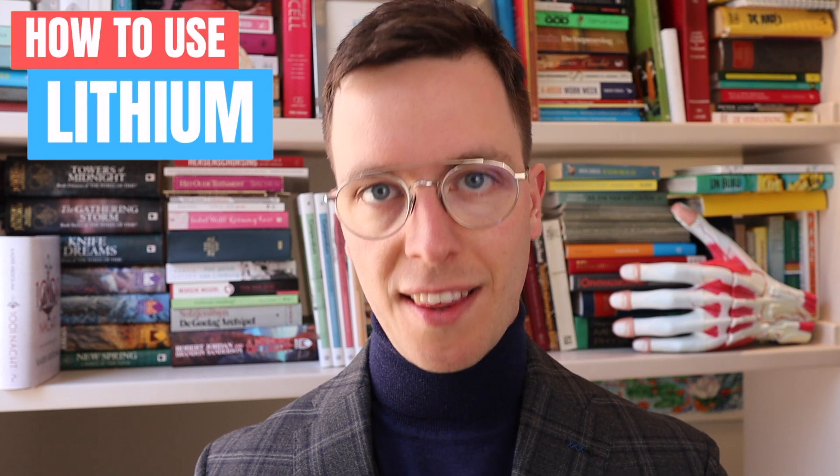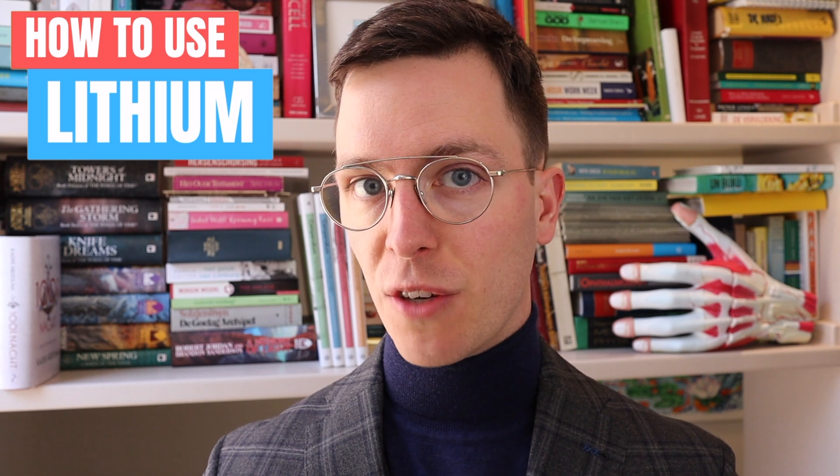Hey there, welcome back to How to Medicate and welcome to this new video on how to use lithium. This video is part of a video series on mental health problems and for those of you interested, you can find the complete playlist in the description. Click on it after watching this video of course. Now for those of you I'm meeting for the first time, my name is Raoul. I'm a medical doctor from the Netherlands and I'm making weekly medical videos to educate myself as well as you, my viewer, because I believe that medically educated people make healthier decisions, which is the whole point of this channel and this video.